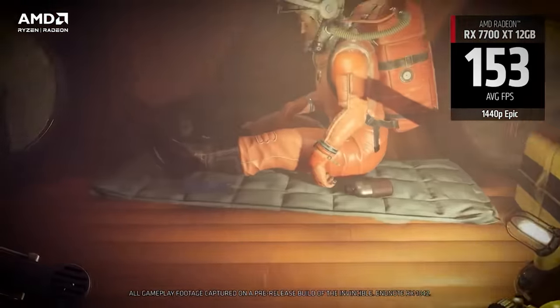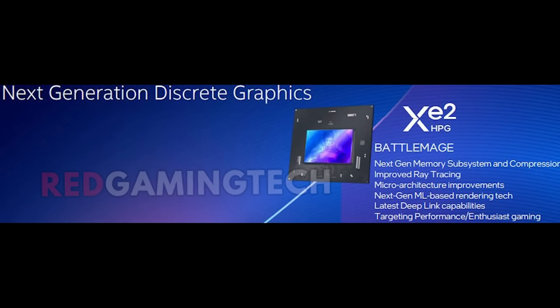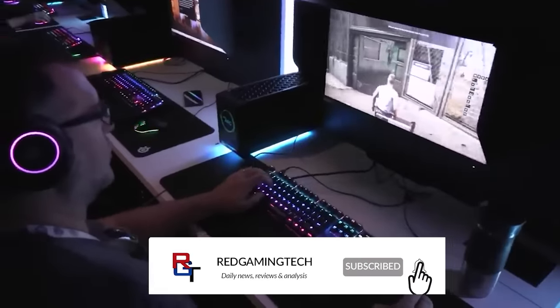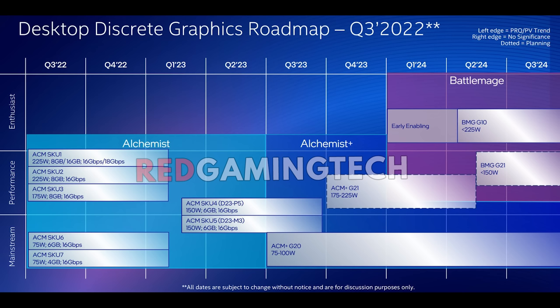Moving on, I want to talk about Battlemage, because Battlemage has been an interesting one. I already leaked some various roadmaps and internal images from Intel quite some time ago last year. Intel themselves have essentially confirmed that the design in terms of hardware is finished. They also stated that the team is now working on Celestial in terms of hardware, and all of the software is being worked on for Battlemage. So the hardware is done — it's just the software side of things.